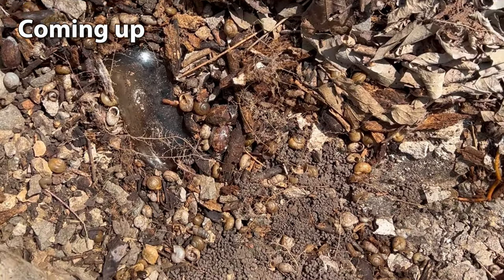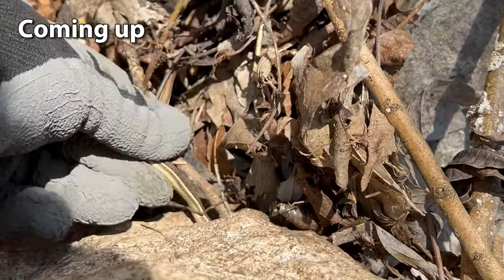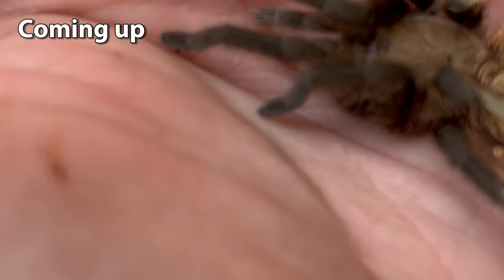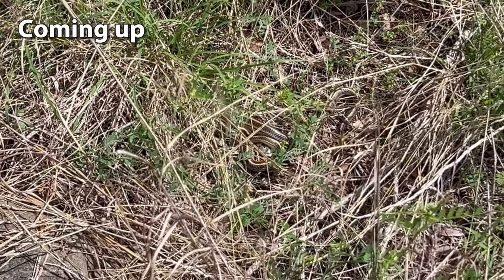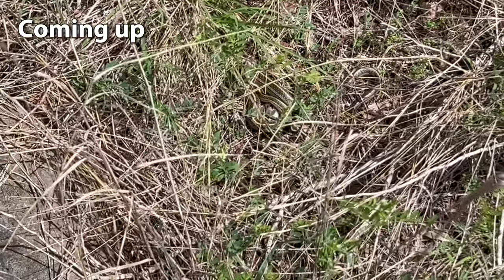Big boy, ribbon snake, go away. Guys, look at the tarantula. Just, you know, not even two minutes onto this trail and we already got a snake. The weather feels amazing. It's about 65 degrees right now.